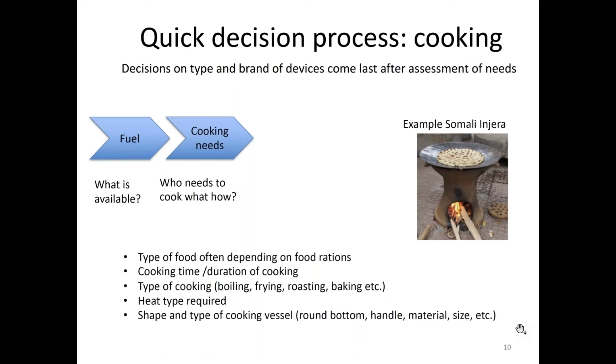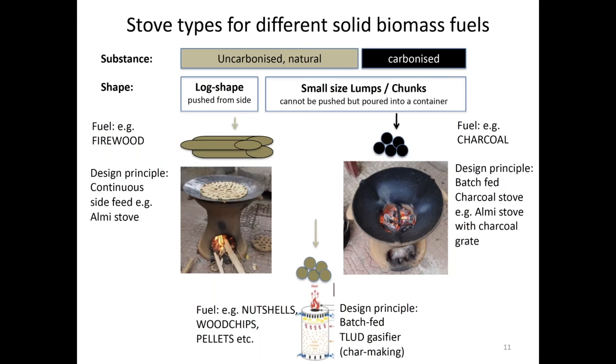Different types of solid biomass fuels can be categorized by substance and shape — either uncarbonized naturally found fuels or carbonized. Any log-shaped fuel that can be pushed in from the side can go in any firewood stove. Anything smaller or carbonized requires special types of stoves. Charcoal stoves are well known in many places, but the process of making charcoal is very wasteful, so it's better to use uncarbonized fuel. You need to have both the fuel and the stove available, which is very often not feasible in a humanitarian setting.